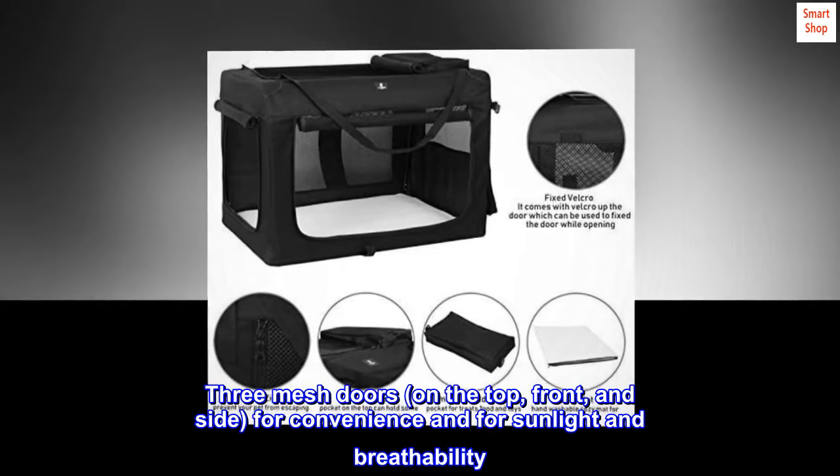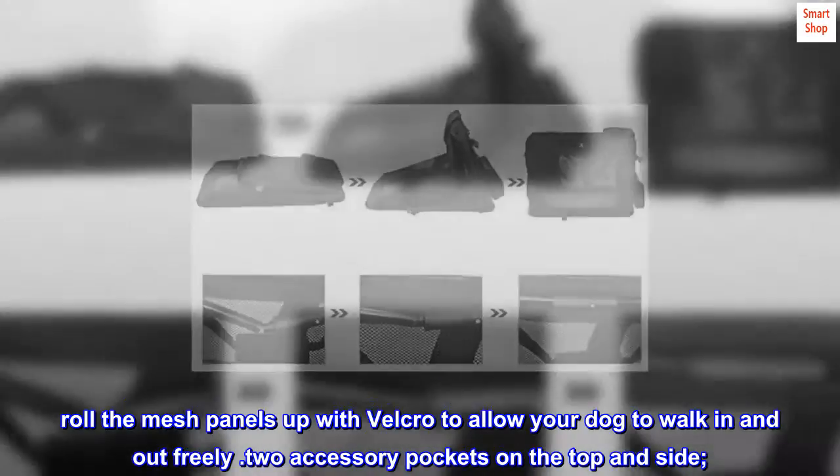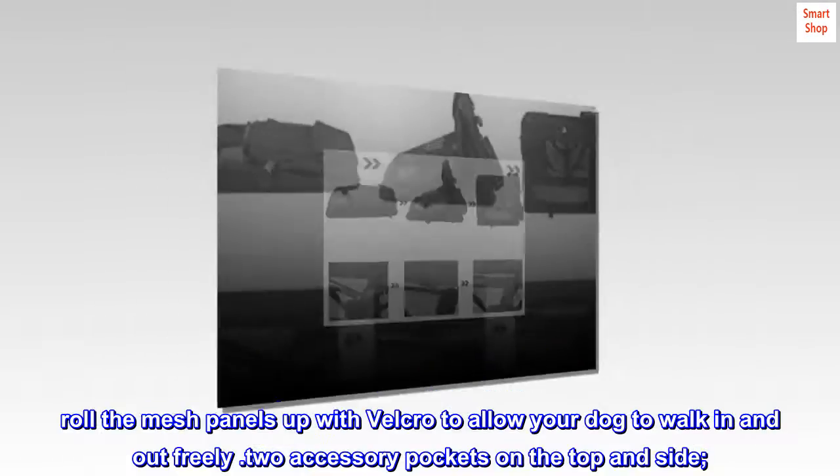Three mesh doors — on the top, front, and side — for convenience and for sunlight and breathability. Roll the mesh panels up with Velcro to allow your dog to walk in and out freely. Two accessory pockets on the top and side.